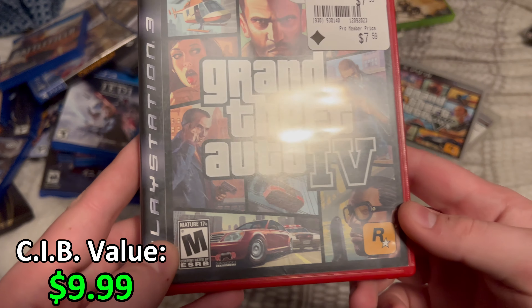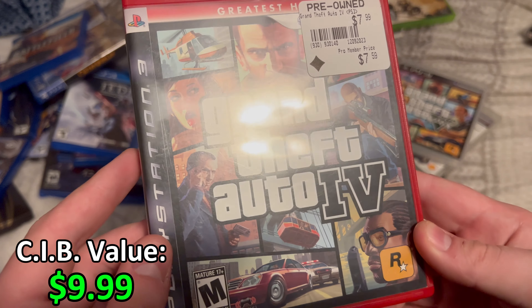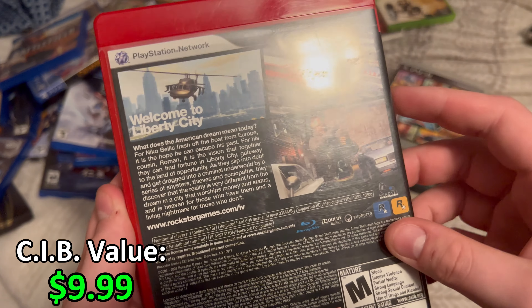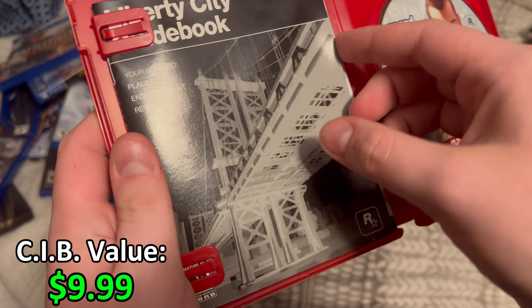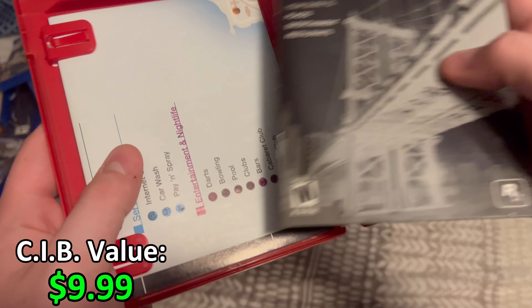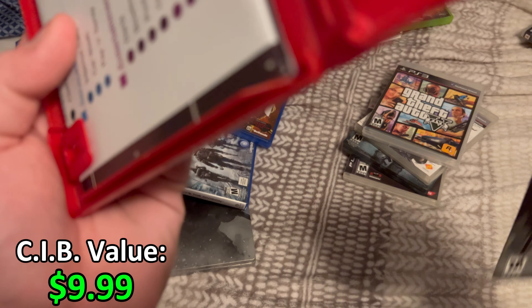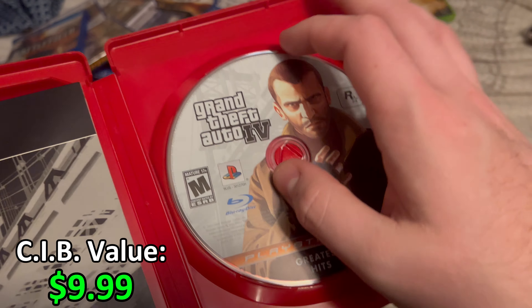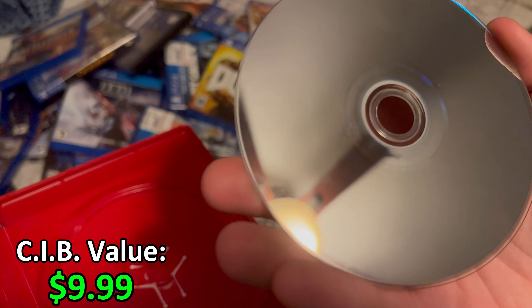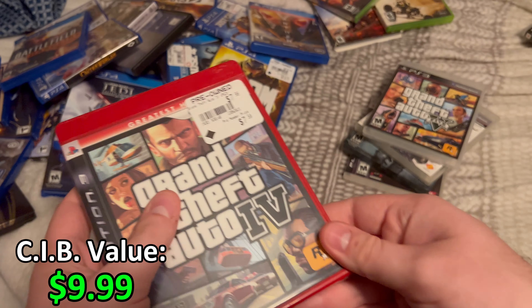We've got GTA 4 Greatest Hits for the PS3. I picked this up from GameStop. It comes with the little manual guidebook and the map as well. Here's the game disc — there are some smudges on it but it's still in pretty decent shape.